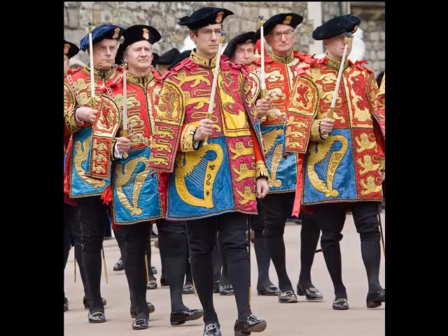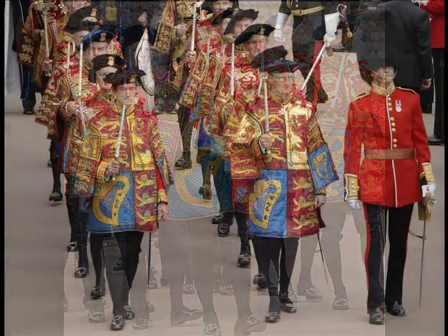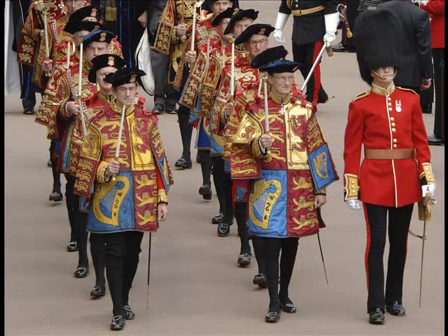We actually wear what is called a coatee under the tabard, which is a very thick and heavy scarlet uniform, rather similar to a guards officer's tunic. It's covered in gold thread, and we also wear black knee breeches, black stockings, buckle shoes, and just to finish it off, a court sword. It's quite difficult to put on, and whenever we go on duty we always have somebody who helps us get into it because it's almost impossible to put on yourself.